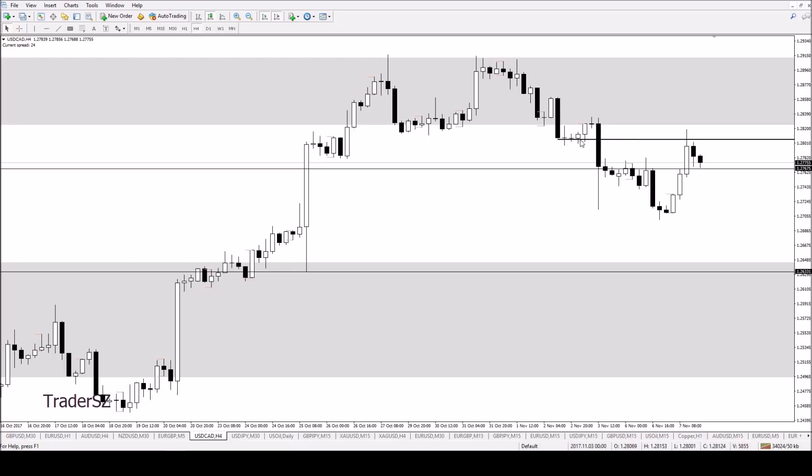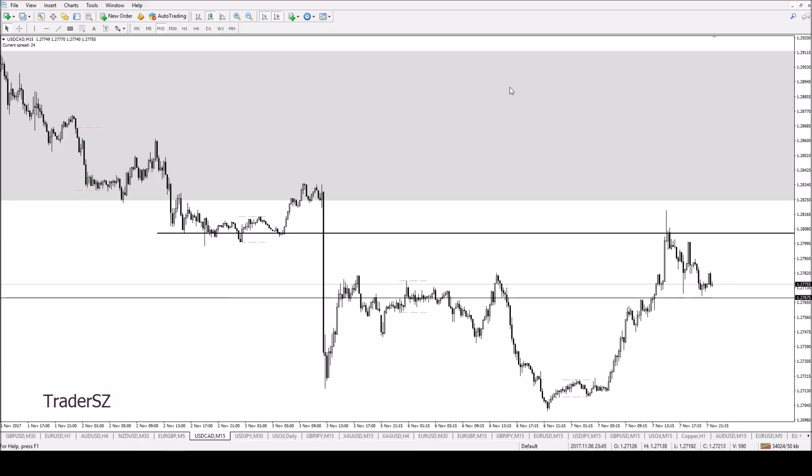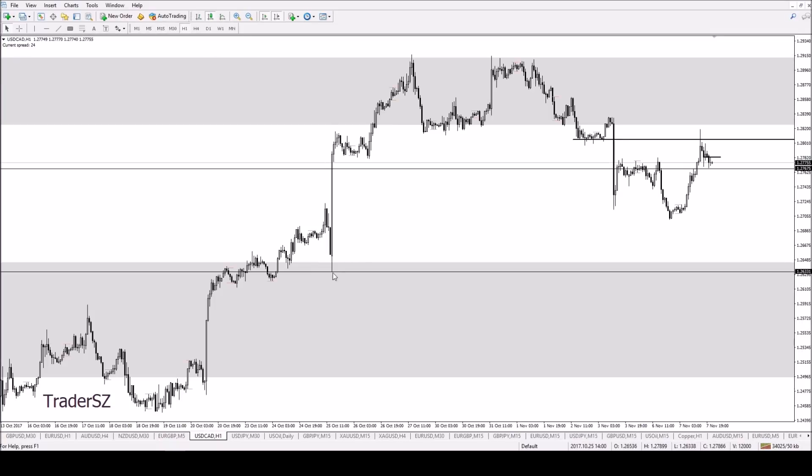I'm still bearish on the daily — this is just a retracement. It's come up to where these up candles are, went up on resistance, sold off, and it's come back into that now, filling this void. This could be a possible top for a drop for the rest of the week. Going into London I'll be looking for weakness and a breakdown, targeting this low here. If it goes above this high I'm probably wrong. I think we go for this low, take it out, then further downside to fill this void.